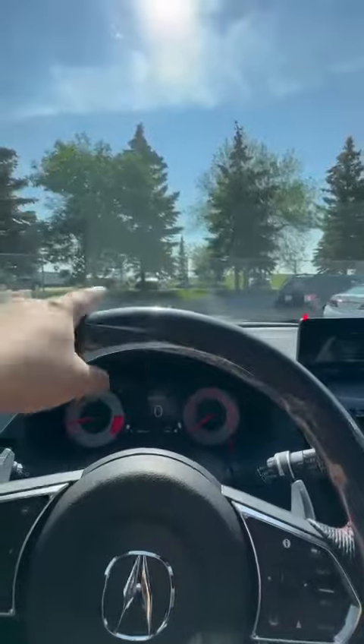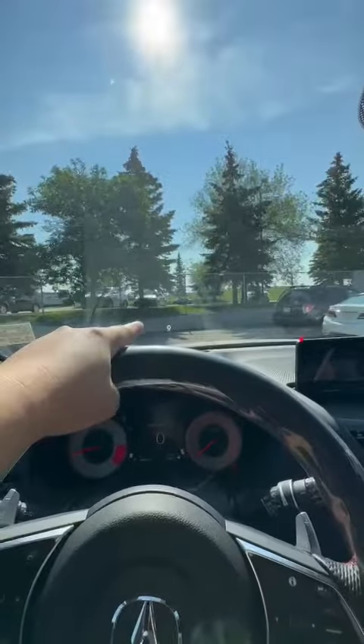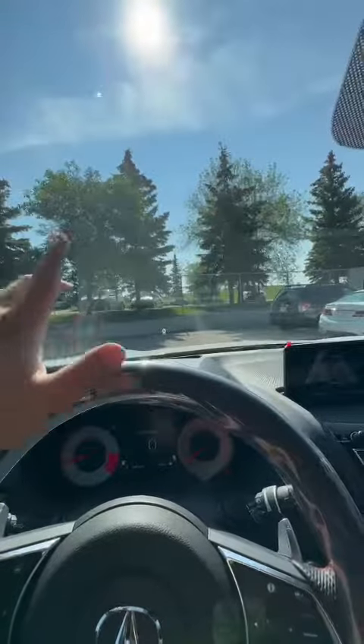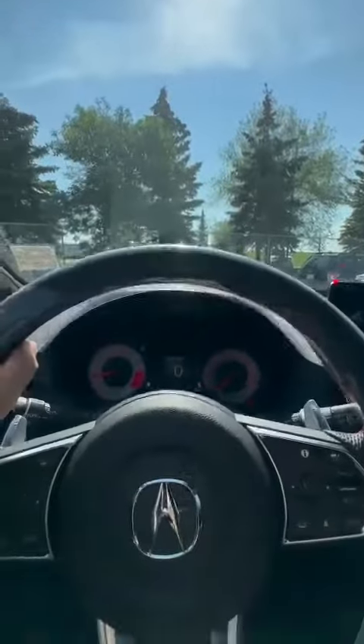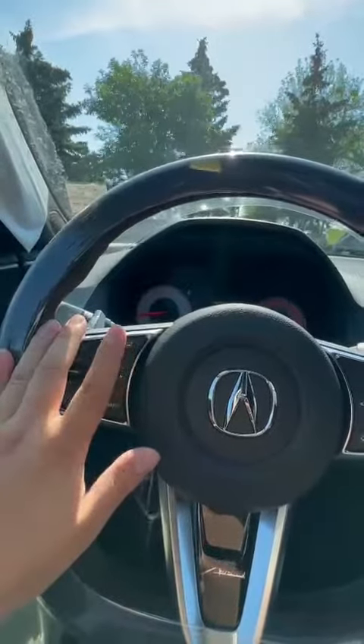So because this is the top model, you also get a heads-up display. That's going to show all your speed, your speed limit, also your navigation, your direction, stuff like that. And you do get a heated steering wheel here.